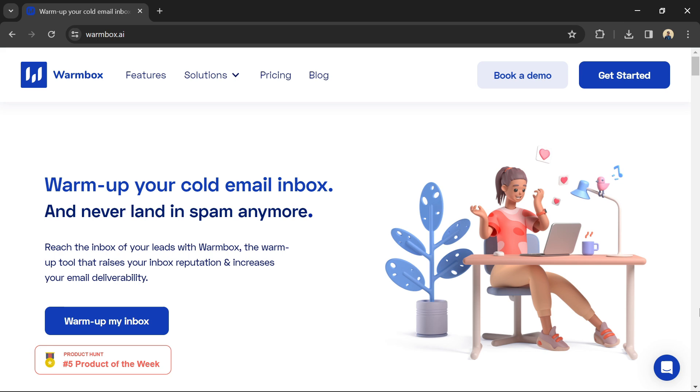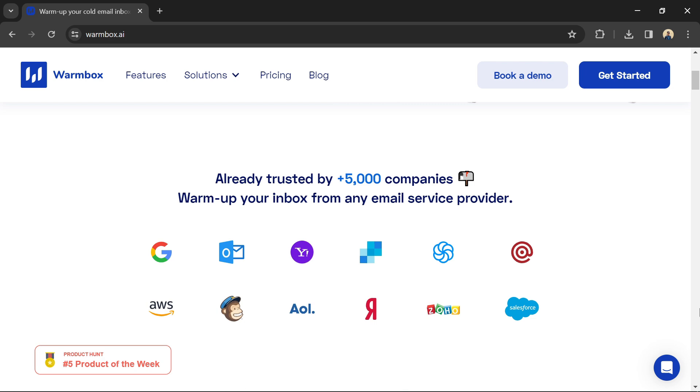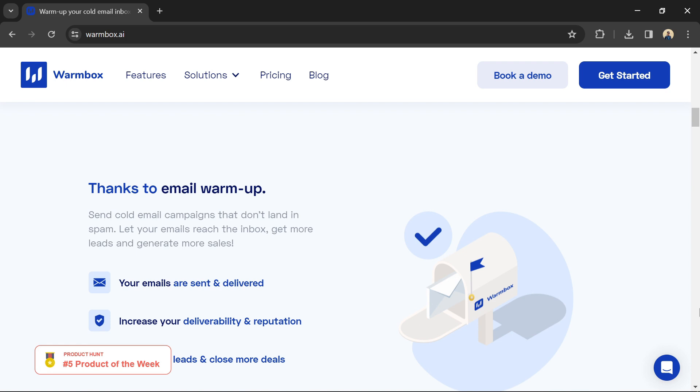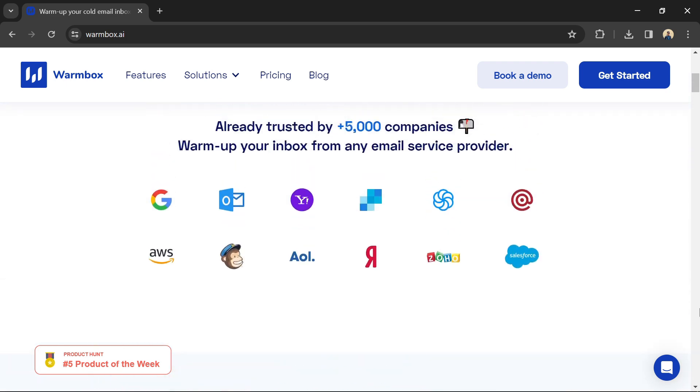Hello guys, Warmbox has an integration with mail-done email so that when you send emails to your email subscribers, every email will be much more likely to land in their inbox instead of spam folder. This can significantly boost your email marketing revenue. You can use the link in the description to try Warmbox.